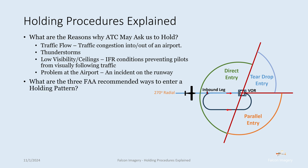What are the three FAA recommended ways to enter a holding pattern? We've got the direct entry, the parallel entry, and the teardrop entry. I'll put a link in the corner of this video to show you how to execute those types of entries into a holding pattern.